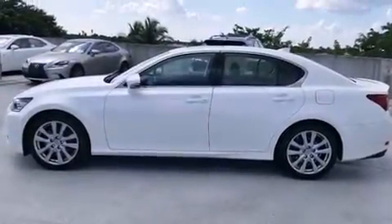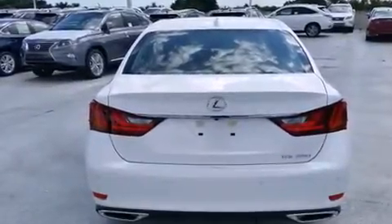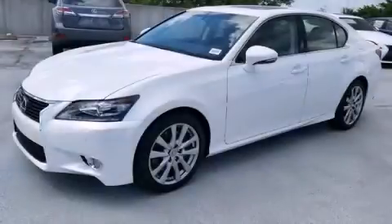Full power accessories, intuitive parking assist, traction control, and a sunroof enables you to fill the cabin with fresh air at the push of a button. This automobile won't last long at this price. Call and arrange a test drive now.